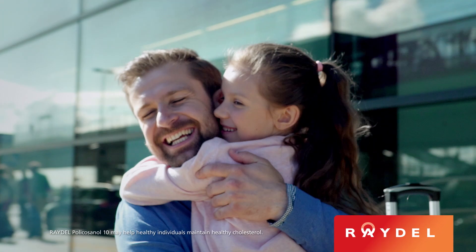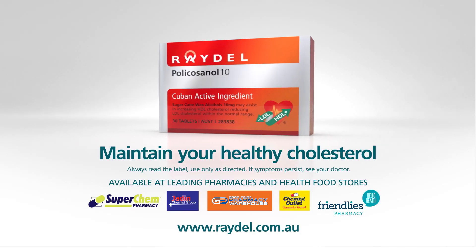Don't just feel good, stay good with Raydel. Available at leading pharmacies and health food stores.